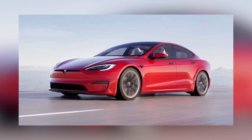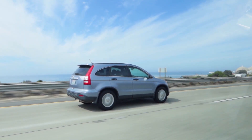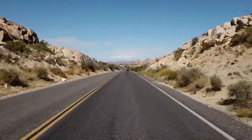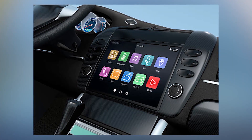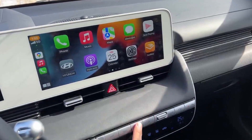Similar to the Tesla Autopilot, Hyundai launched Highway Driving Assist 2. The system enables the car to maintain safe distances from other vehicles and can automatically shift lanes when the indicator is used over 60 kilometers an hour. With the augmented reality heads-up display, you can turn your windshield into a display, and the basic details on screen make the Hyundai feel like a thing of the future.